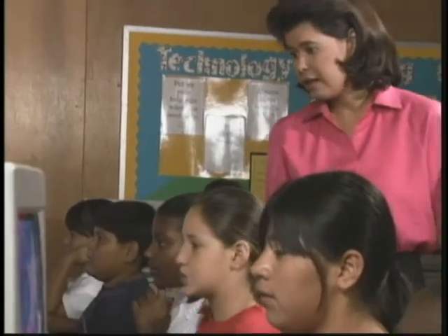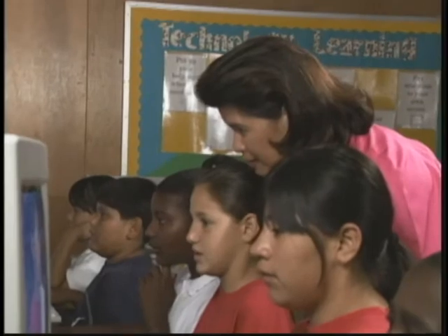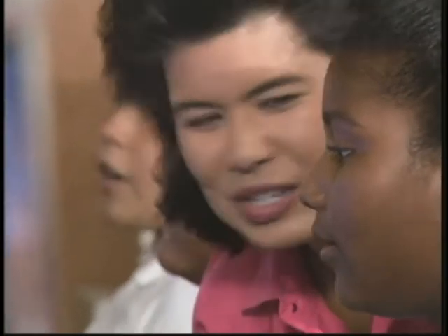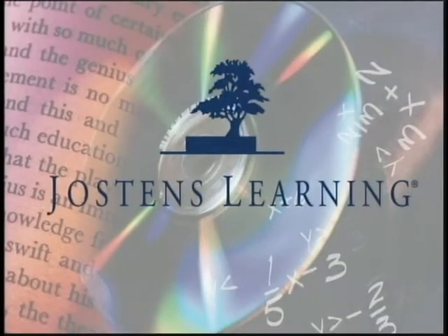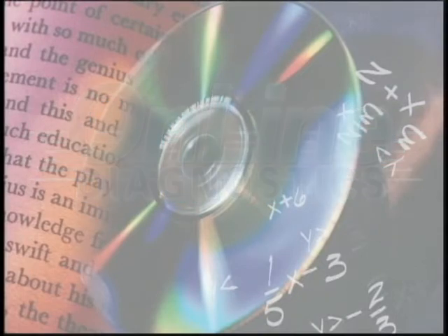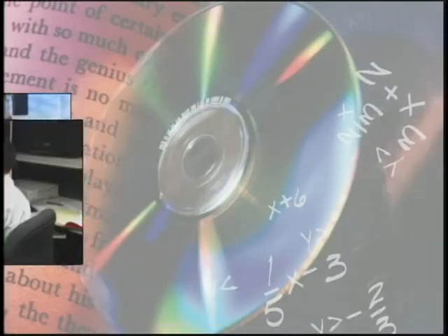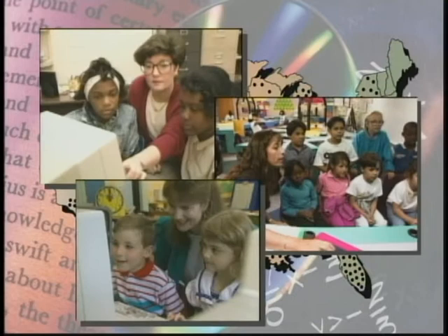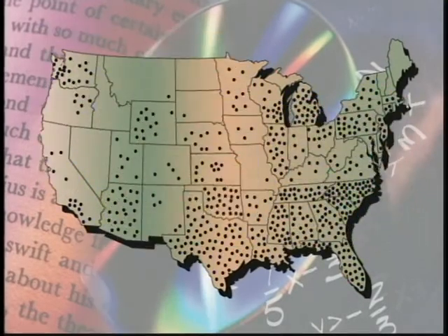With more educators and students today counting on technology in the classroom, the challenge for schools is to keep computer systems in working order. That's why Jostens Learning has made it easier and quicker than ever for you to get faster solutions to technical problems. Now, with our exclusive online diagnostics service, help is right in your computer lab and just a telephone call away. This service helps you reduce the worries of downtime and interrupted lessons because our product support professionals troubleshoot problems on the spot. Educators everywhere are finding that online diagnostics is just one of many benefits available exclusively to Jostens Learning Premier Service customers.